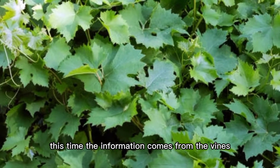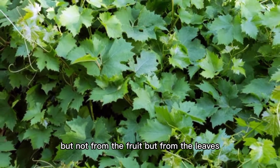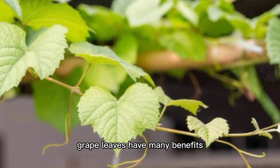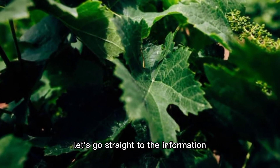Hello fans! This time the information comes from the vines, but not from the fruit but from the leaves. So, for those of you who don't know that grape leaves have many benefits, let's go straight to the information.